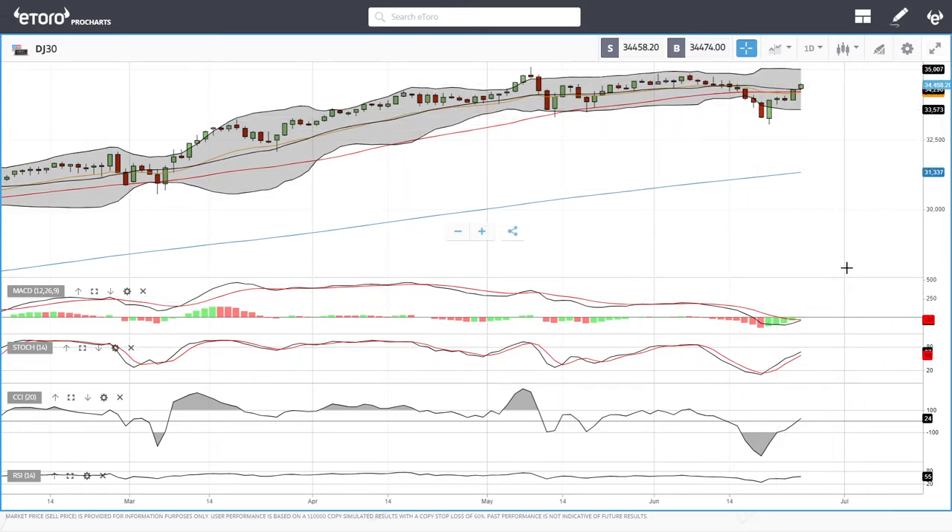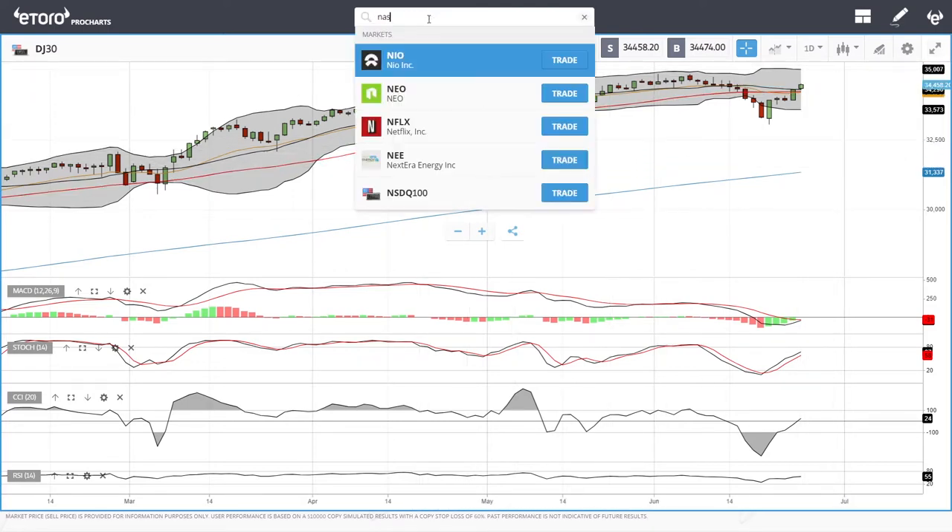At this point the Dow was significantly overstretched and was always going to bounce back. If you look at the technical indicators, we can see that MACD is crossing the signal line indicating bullish momentum, stochastic is bullish, CCI is bullish, and the RSI is bullish — a lot of room to the upside. So 35,000 will most likely be where we'll find massive resistance if we get there. Let's look at the Nasdaq.